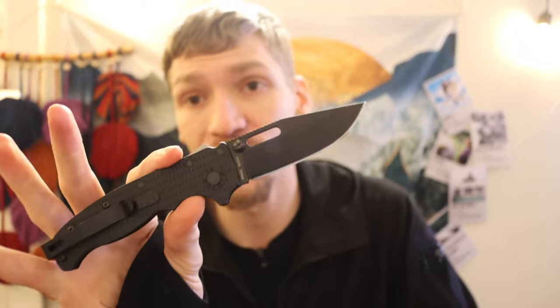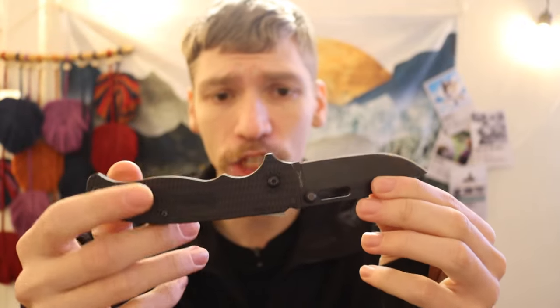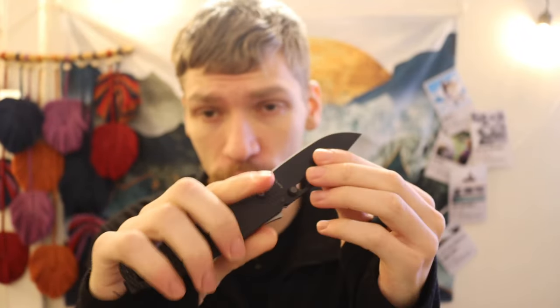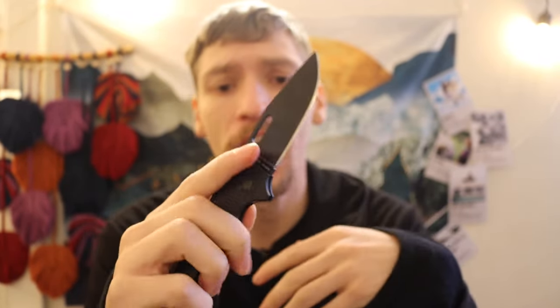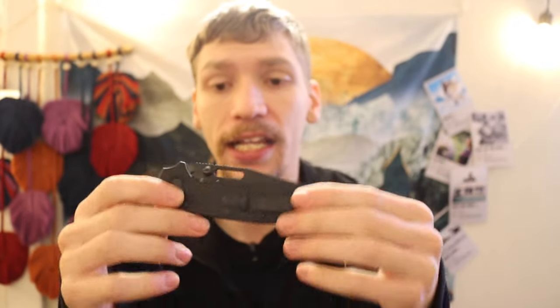Now jumping into a knife that is a little more robust and that you could actually push into harder use roles: this is the Demko Knives 80/20.5, and this is my blacked-out version. Whether you go with the sheep's foot blade or this clip point style, it features the shark lock, which gives you a lot of the advantages of lockbacks — a very strong lock — while still being incredibly smooth and easy to deploy. The 80/20.5 is of course the more compact version of the 80/20, smaller and very easy to throw in the pocket and forget about.